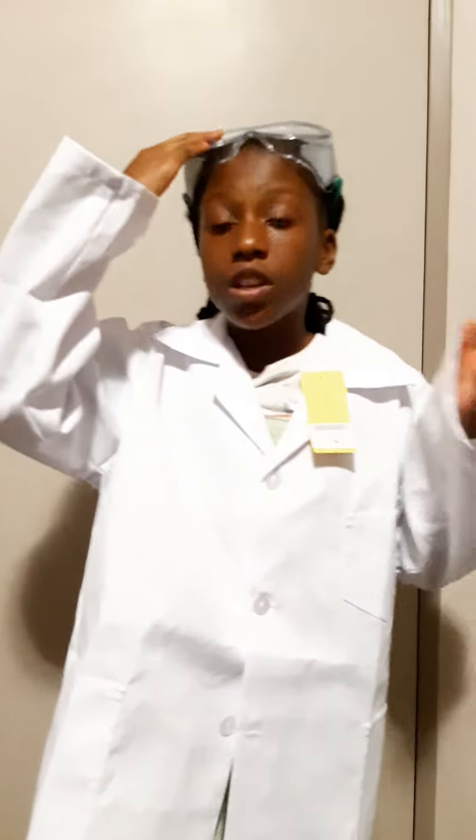These are goggles, and the use of them is to protect your eyes from getting stained in natural science and technology when you're doing your science. Any chemical that can damage your eye is going to get blocked. This is a protective shield for your eyes.